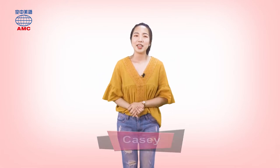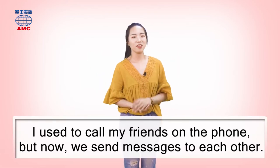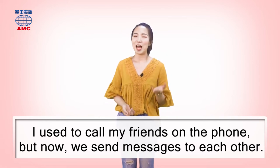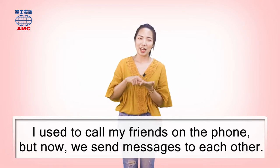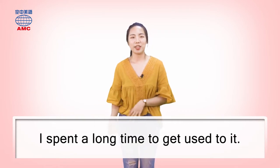Hello, I'm Casey. I used to call my friends on the phone, but now we send messages to each other. Back when smartphones weren't popular, I would call friends to chat. Now you just send messages or even video call. I spent a long time to get used to it.